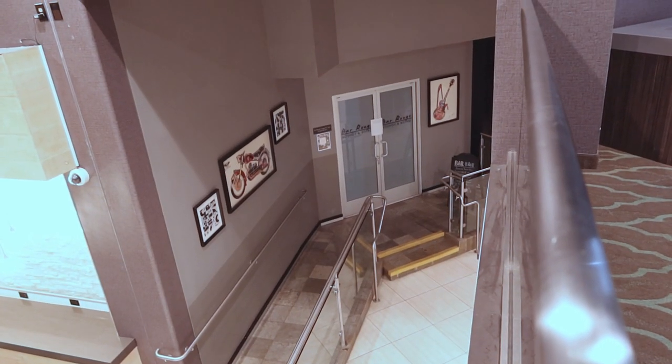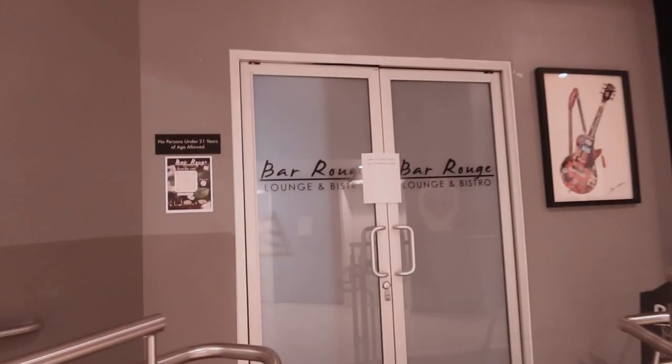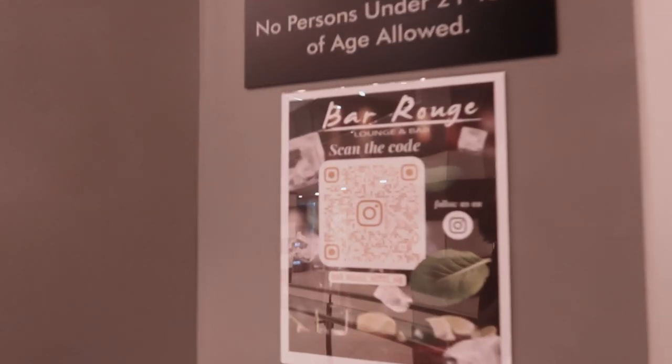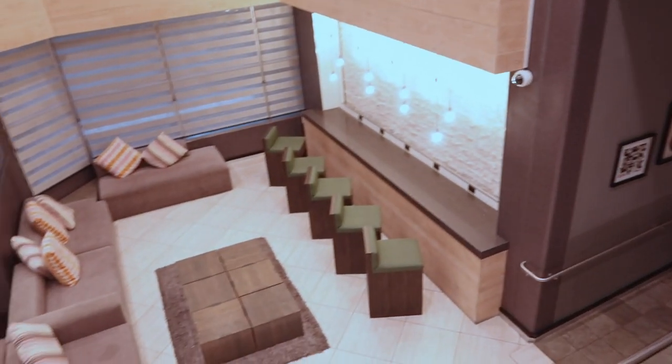They do have a lounge here, but the lounge is closed for a private event. If you're interested in their QR code, you can scan it right there. And here's the hotel lobby.